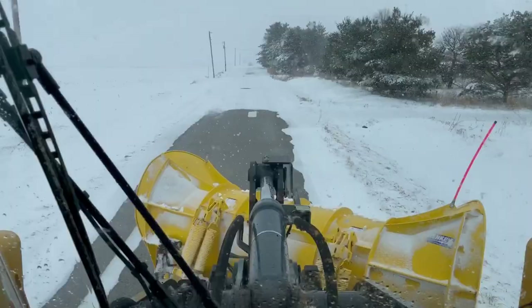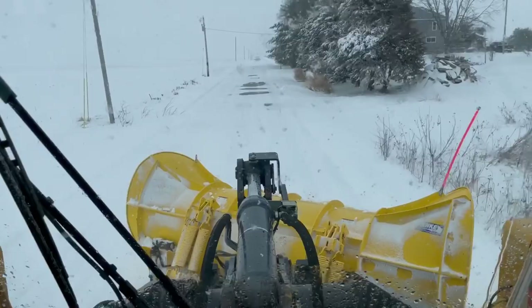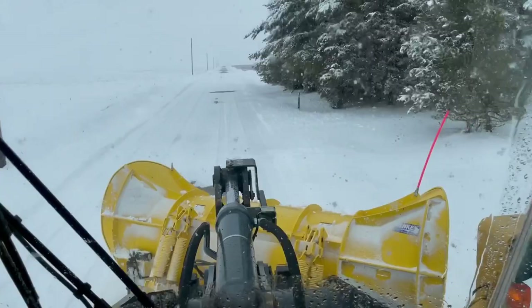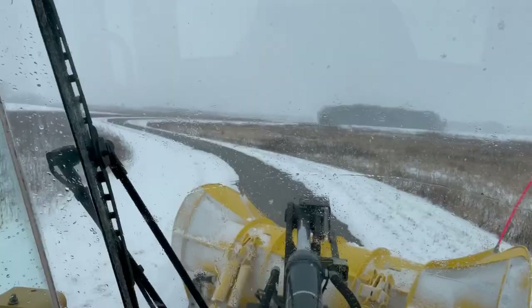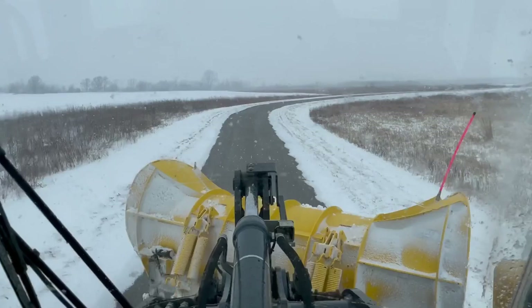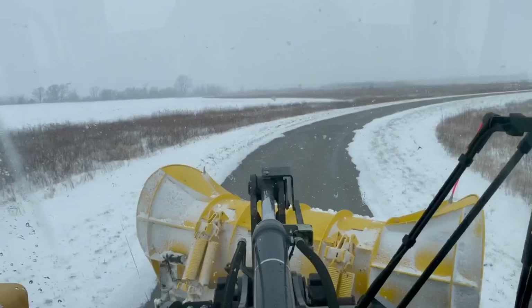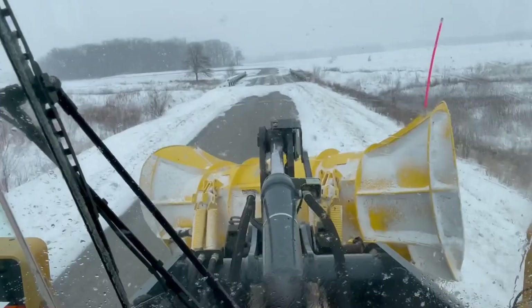I really enjoy plowing with the payloader because it's so versatile — you can spin it around on a dime. You pretty much can't get stuck with it, although I have got it stuck before. It's four wheel drive, it's got diff lock, it's really hard to get stuck, and if you do get in a sticky situation you can always drive into the field and get back out. The one thing I'm not real crazy about is if it's slick out, it does get a little squirrely. If you hit a big drift it'll throw you to the left, and then you kind of lose traction and can't really catch yourself — you've just got to be kind of gentle with your steering wheel movements.